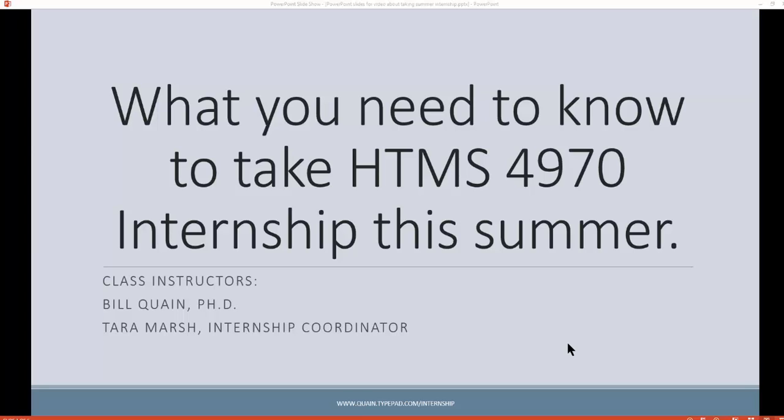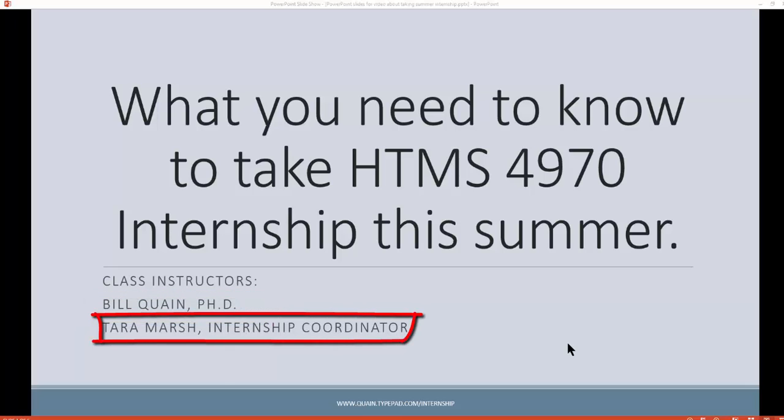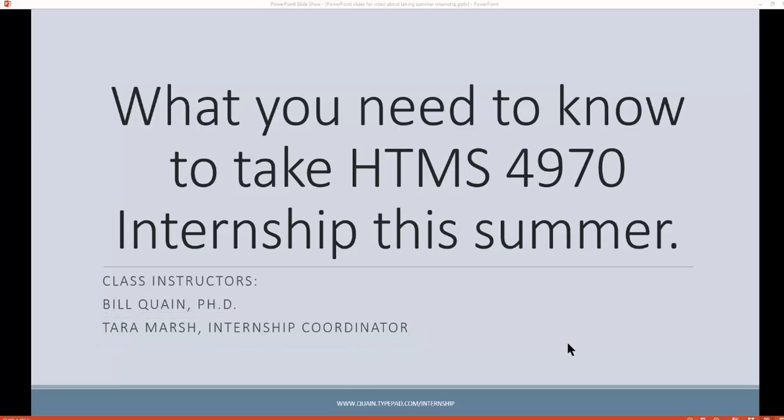So write that down for yourself. The instructors of the course are Bill Quain — I'll be teaching this summer — and also Tara Marsh. She is our new internship coordinator. You need to get to know her. She can answer a lot of questions for you and she'll help you with this. She'll be working with us to get internship up, running, and going.